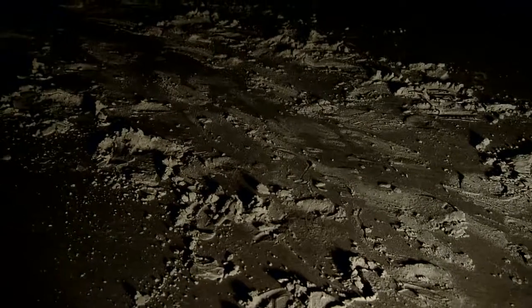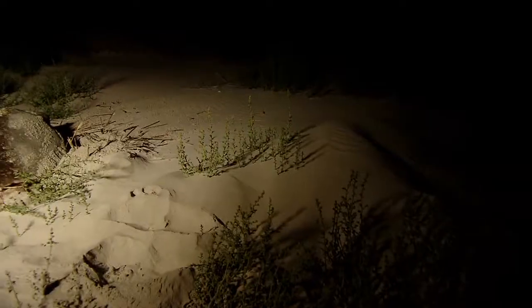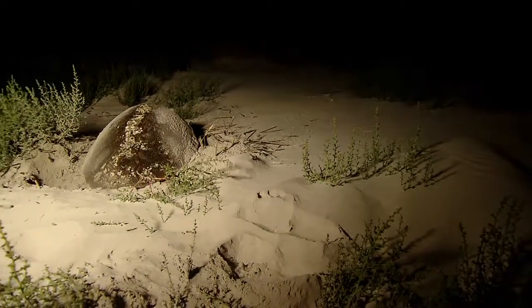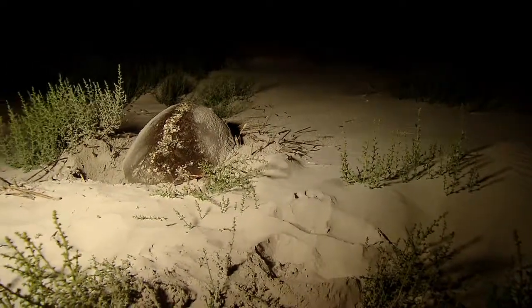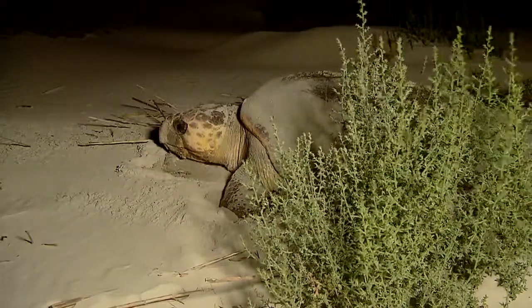One night, we searched the beach from 8 o'clock at night until 6 o'clock the next morning — no turtles, no crawls. Then a week later, we see crawl tracks, follow them, and there she is. Mark makes a rare exception and allows us to use light to capture this video because of its value as an educational tool. Our girl doesn't seem to mind at all.